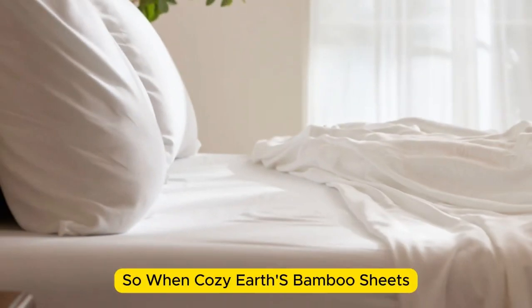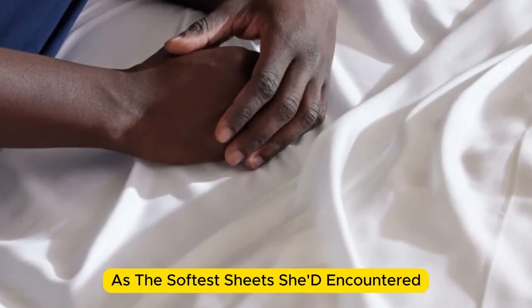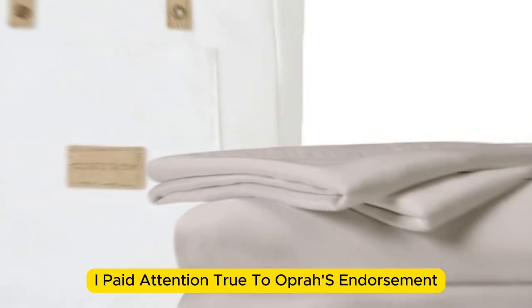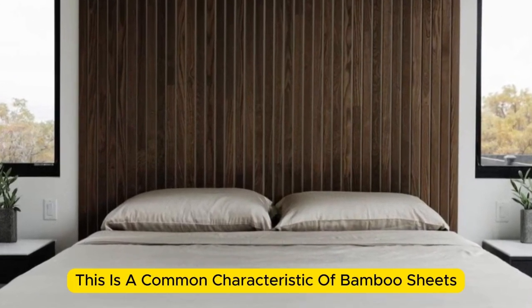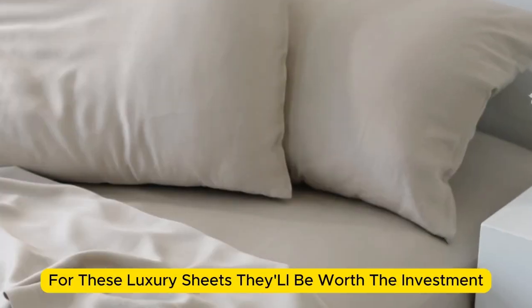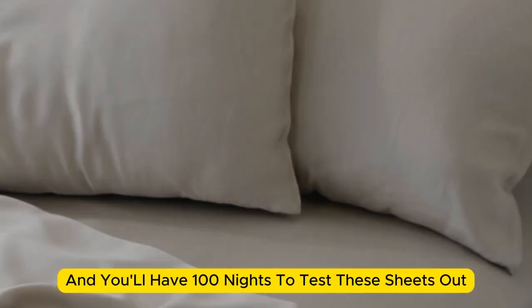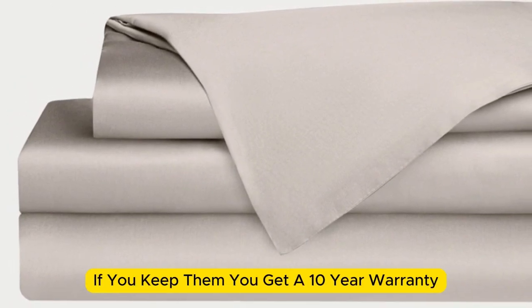Number 2. When I think of luxury, I think of celebrities. So when Cozy Earth's bamboo sheet set got endorsed by Oprah as the softest sheets she'd encountered, I paid attention. True to Oprah's endorsement, the Cozy Earth bamboo sheets feel soft to the touch — a common characteristic of bamboo sheets, which could also be due to the company's secret weave style. While you might have to pay extra for these luxury sheets, they'll be worth the investment. Bamboo is durable, and you'll have 100 nights to test these sheets out. If you keep them, you get a 10-year warranty.